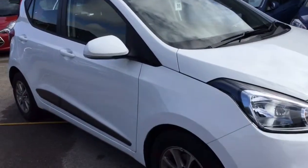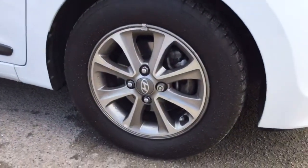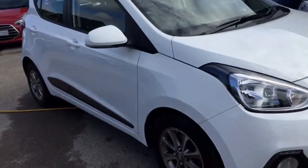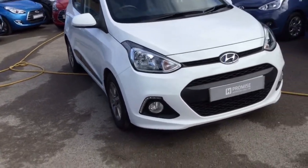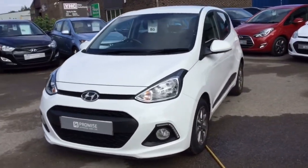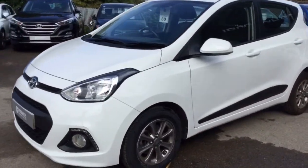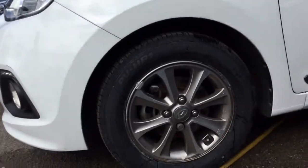As you can see, this is a white five-door edition. It comes with 14-inch alloy wheels. This is a 1.2 petrol engine and it comes with a premium specification. As you can see, there are no major scratches or marks anywhere on the vehicle. I'll bring you down to show you the second alloy.